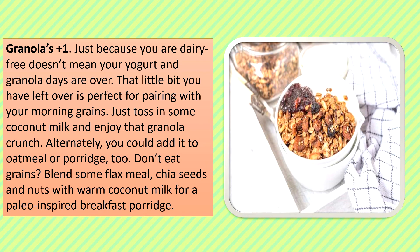Granola: Just because you are dairy free doesn't mean your yogurt and granola days are over. That little bit you have leftover is perfect for pairing with your morning grains. Just toss in some coconut milk and enjoy that granola crunch. Alternatively, you could add it to oatmeal or porridge too. Don't eat grains? Blend some flax meal, chia seeds, and nuts with warm coconut milk for a paleo-inspired breakfast porridge.